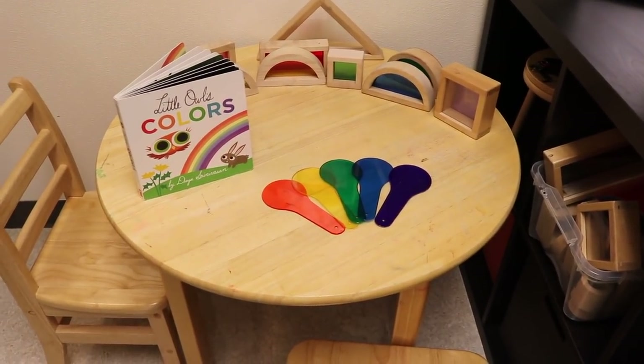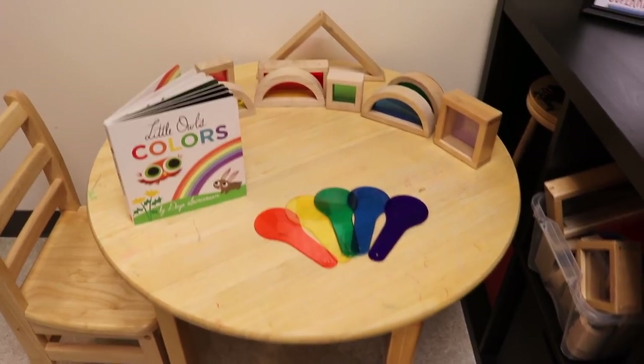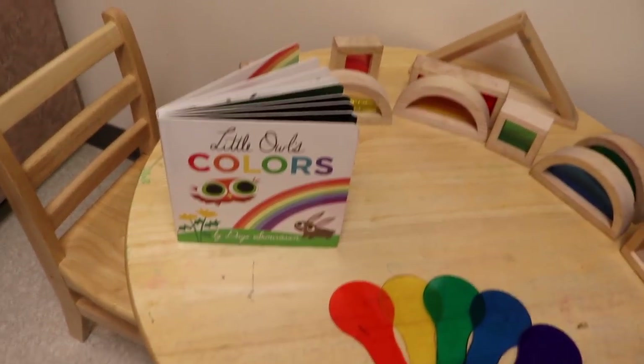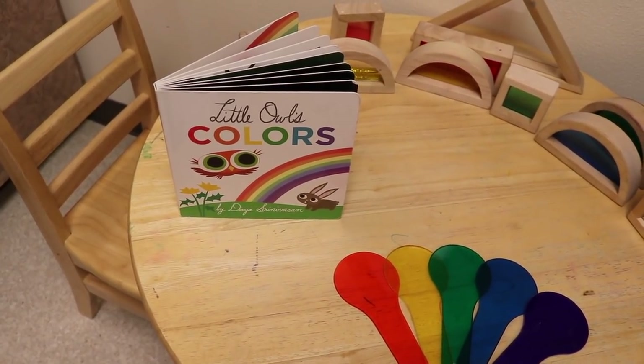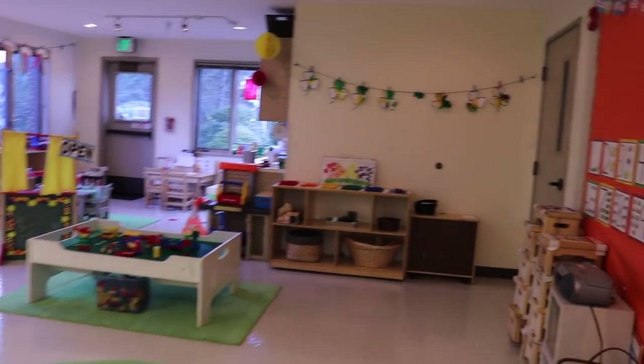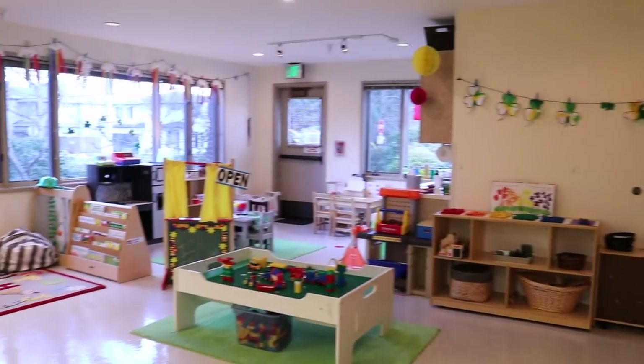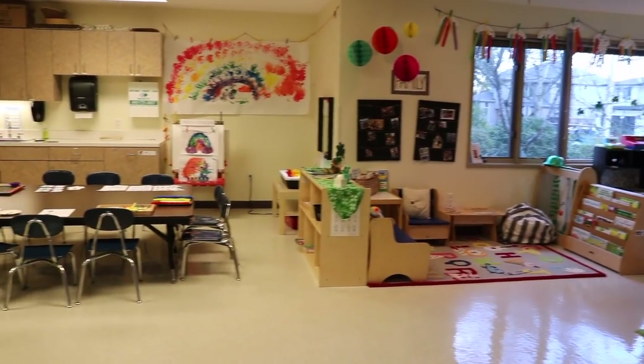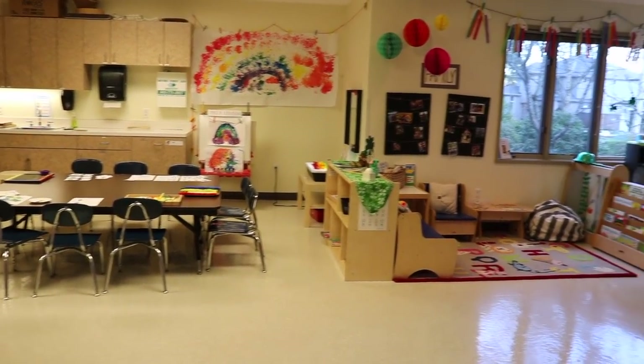Over here we have our little science and exploration center. I put out color paddles and we have our color window blocks, with more on the shelf next to it for building. I've included a book — Little Owl's Colors. That is how our classroom is set up for our St. Patrick's Day and rainbow theme with our two and three year olds.